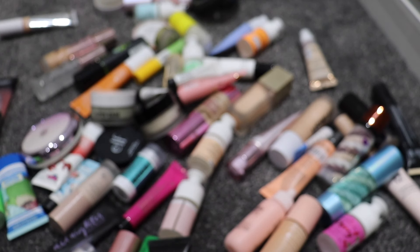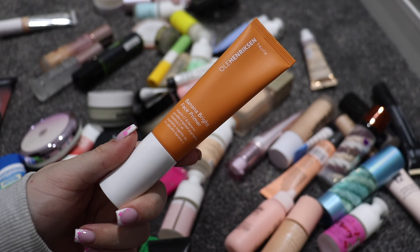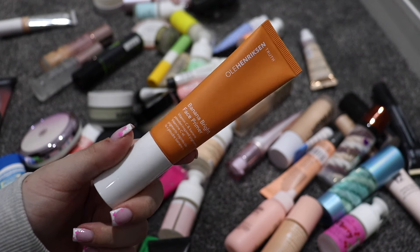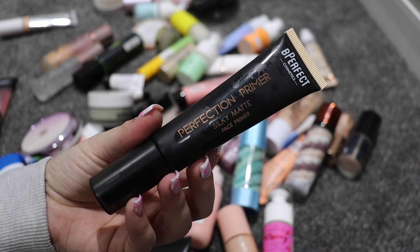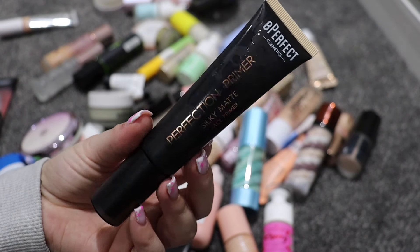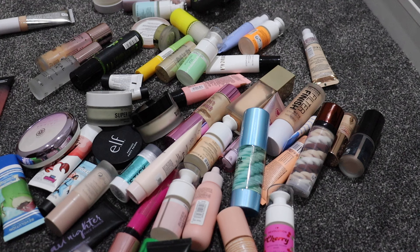This is by Ole Henriksen — I've never used it but I feel like I need to. It's the Banana Bright Face Primer, I'm going to keep this one. I will however get rid of this one — it's the Be Perfect Silky Matte Face Primer. I just don't reach for it at all and it's not worth keeping when I have tons of other primers that do the same thing.